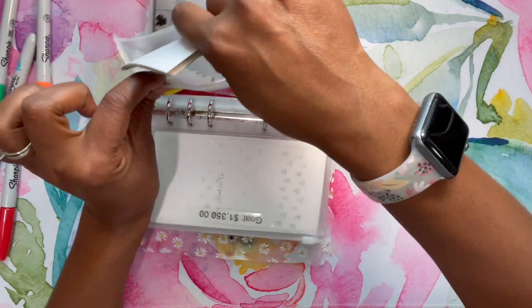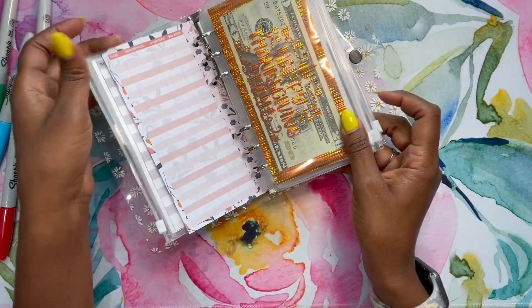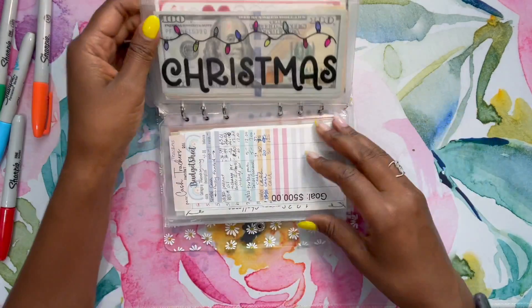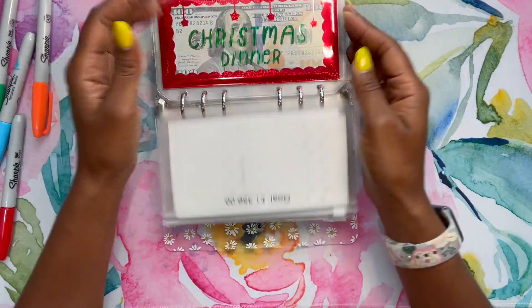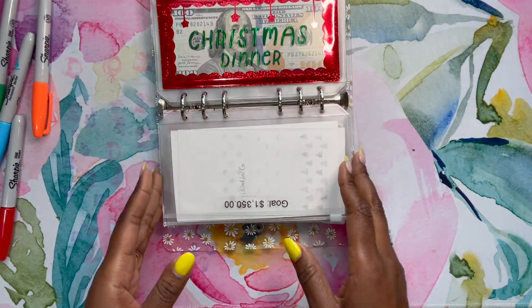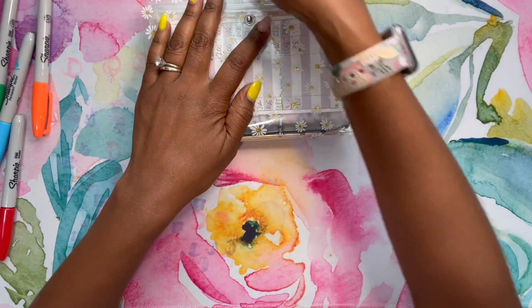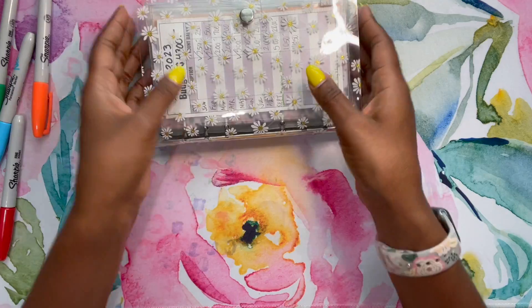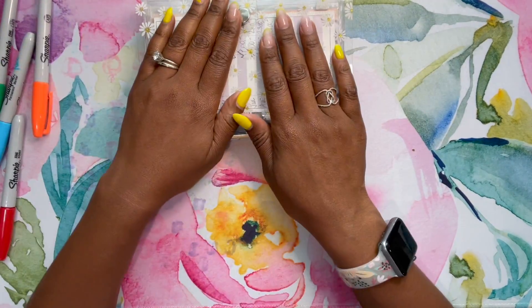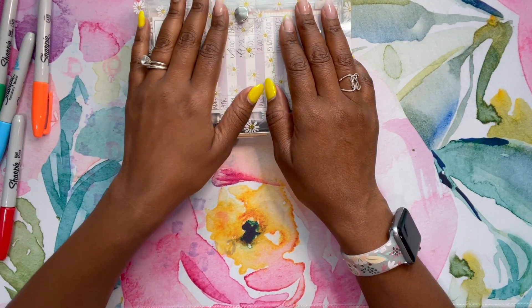By October or November, these trackers and envelopes should be full. The rest of the money I pull is usually just my husband's portion of our holiday spending, which I usually transfer to his account because he doesn't cash stuff like this. But that's what I have for today. Thank you so much for being here and I will see you guys soon. Bye.